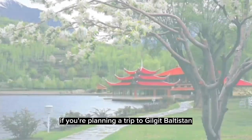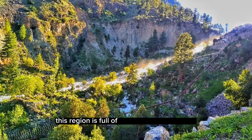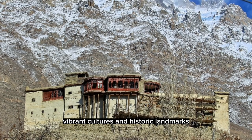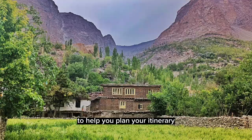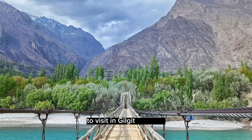If you're planning a trip to Gilgit-Baltistan, you might be wondering where to start. This region is full of stunning natural beauty, vibrant cultures, and historic landmarks, so there's no shortage of things to see and do. To help you plan your itinerary, we've put together a list of the top 10 places to visit in Gilgit-Baltistan.